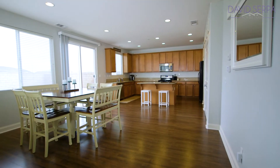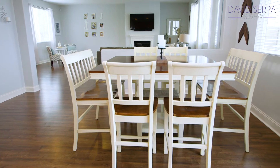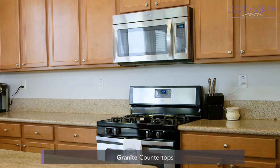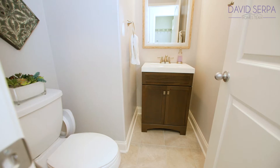Next you will find the dining area which has recessed lighting, upgraded baseboards, and views of the backyard. The kitchen features granite counters, plenty of cabinet space, and an island. The laundry room and half bath are located just beyond the kitchen.